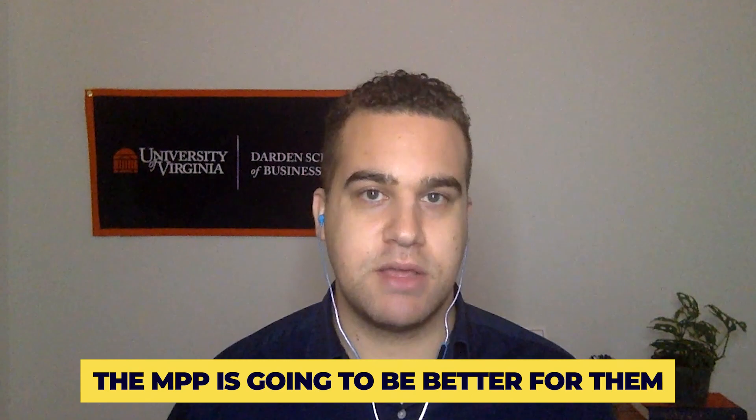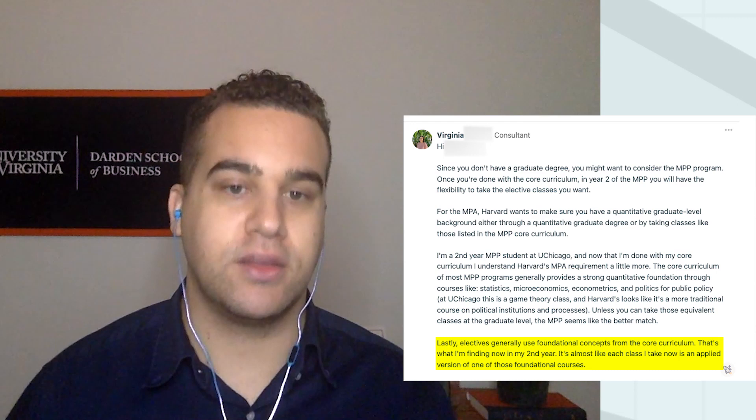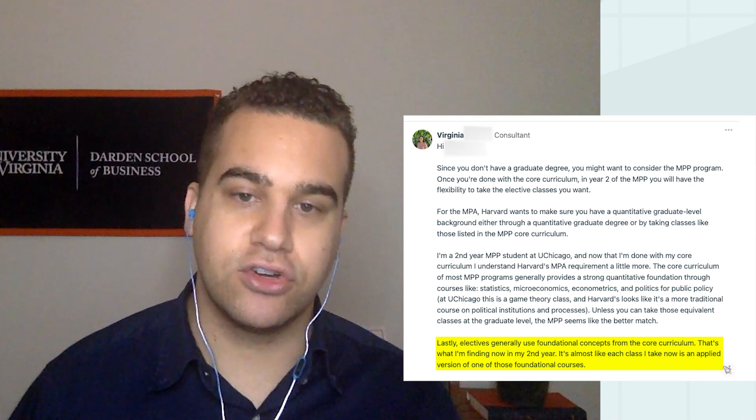These responses make me think this person should apply to the MPP — even though they have more experience in terms of age and work than the typical MPP candidate. Electives generally use foundational concepts from the core curriculum. It's almost like each class taken in year two is an applied version of the ones taken in the foundational courses in the first year.